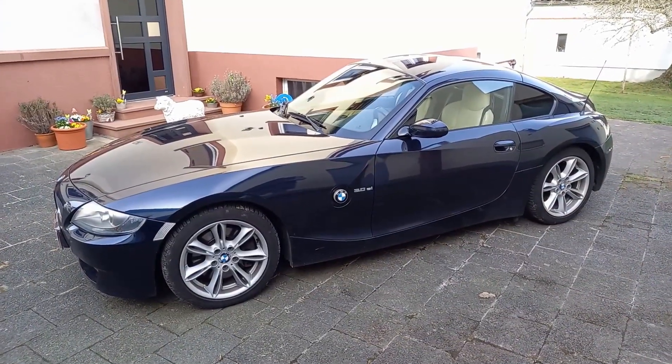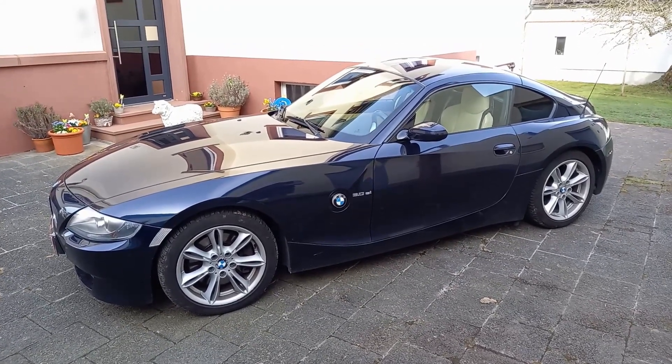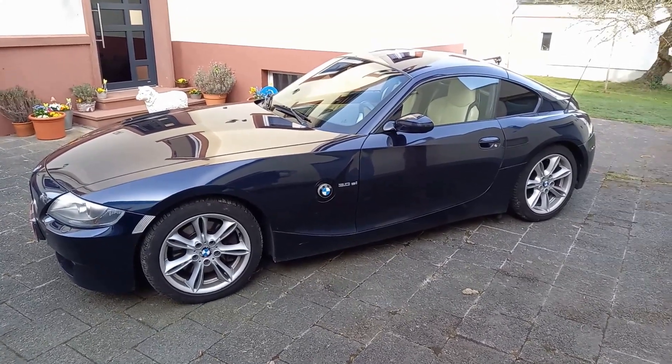And that is going to wrap up the review on the 2007 BMW Z4 3.0 SI. I hope you enjoyed this video. Thank you all so much for watching, and I will see you next time. Goodbye.